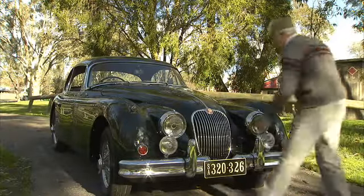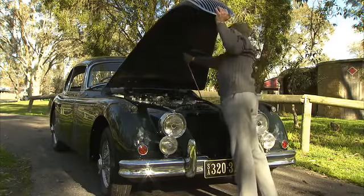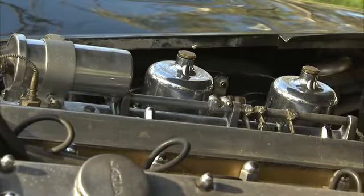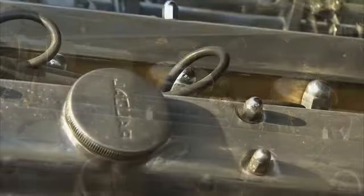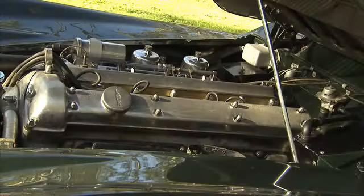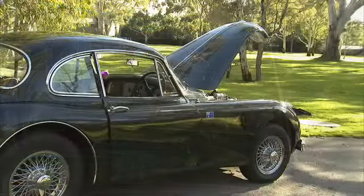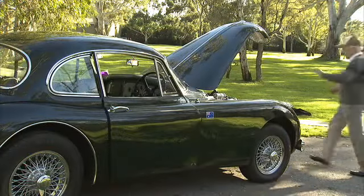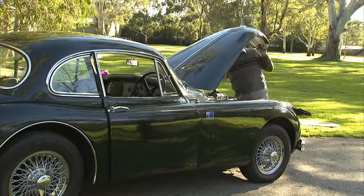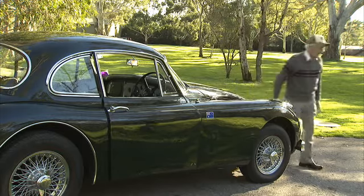Although in production for just four years, the 150 legacy lived on under the hood in thousands of E-types that followed during the next decade. The Series 1 E-type was powered by the very same 3.8-litre straight-six XK6 engine that drove the beefed-up XK150S. What an engine — it pumped out 265 brake horsepower, easily topped 135 miles per hour, and could sprint from 0 to 60 in just seven seconds.